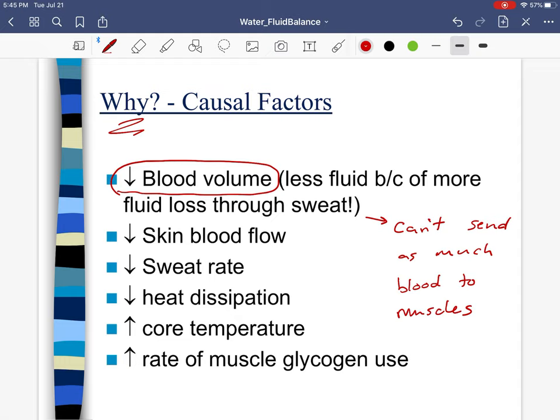We have less fluid pumping around our bloodstream at less pressure. One simple reason why performance goes down when dehydrated is because there's less fluid volume, less blood volume, which means less blood being pumped to the muscles. Remember, that blood is bringing oxygen and glucose to the muscles.